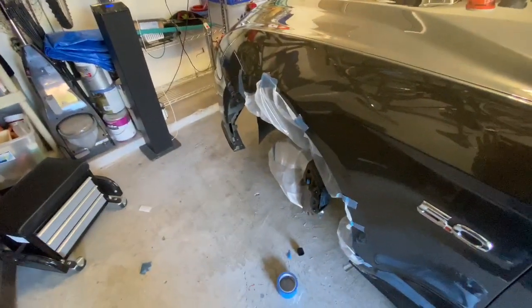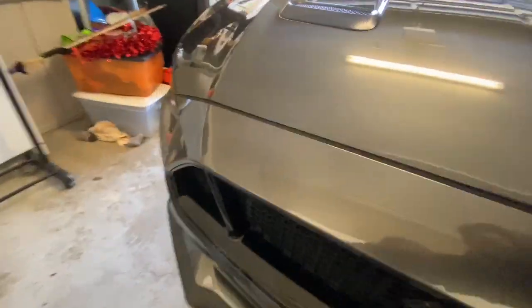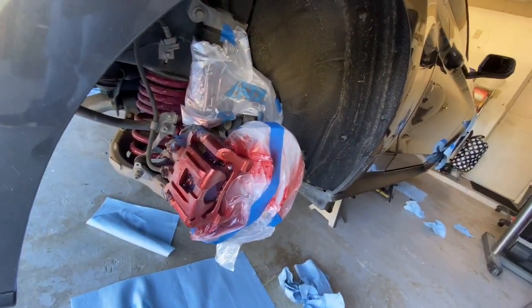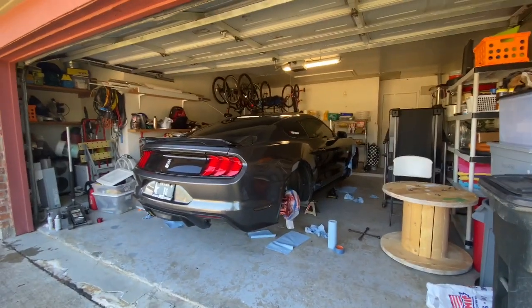I just did the first coat on all the brakes. It's just a base coat — doesn't really look too different, just a hint of red on it, just a little hint of red. We'll wait a few more minutes and then get the second coat done.